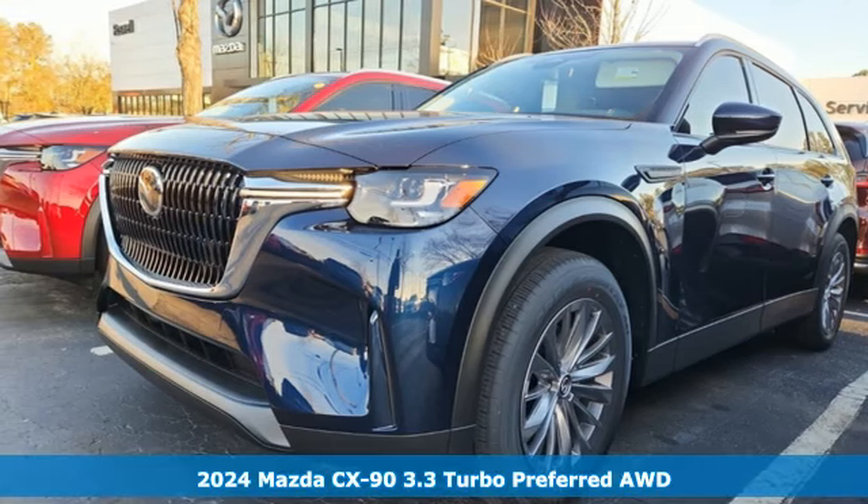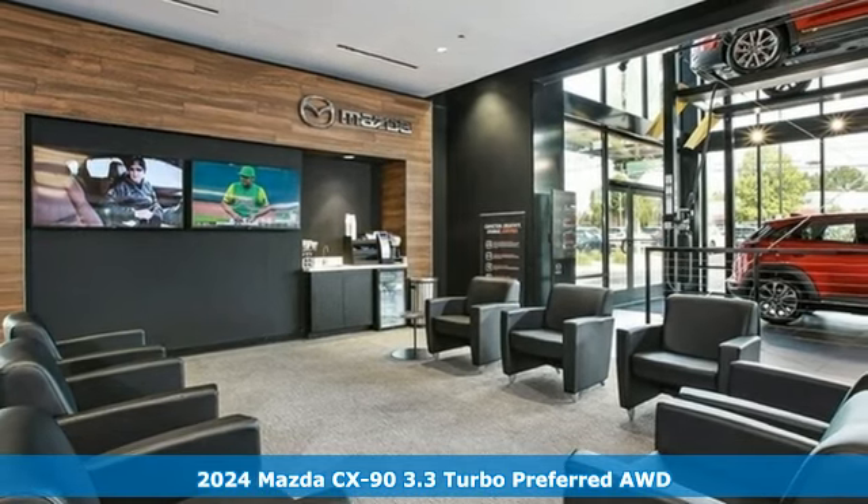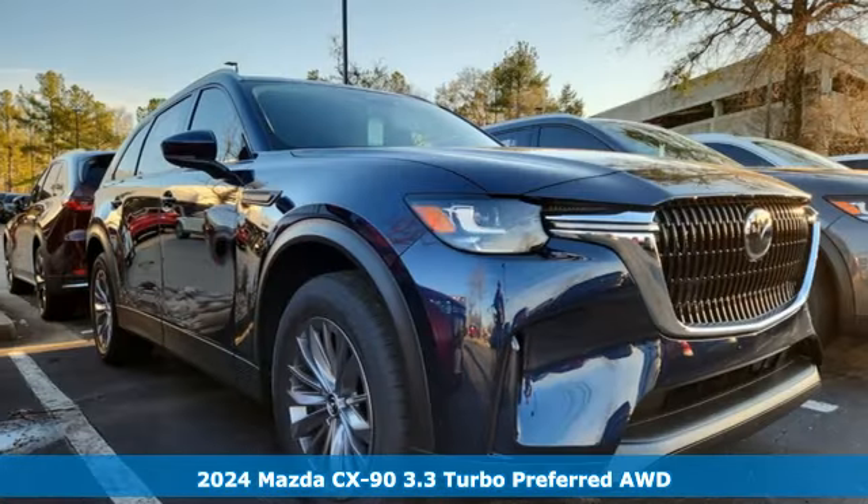Here's a new 2024 Mazda CX-90. With Mazda, driving's what matters most. You'll look forward to every drive with features like these.